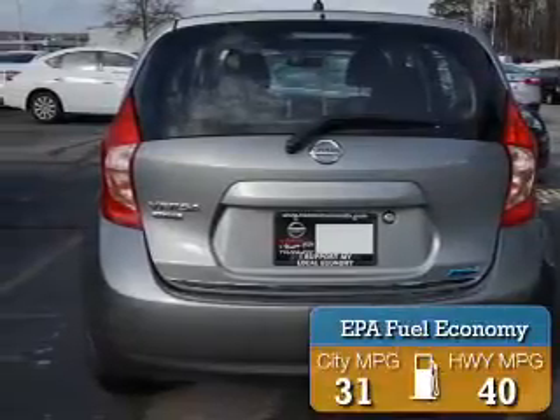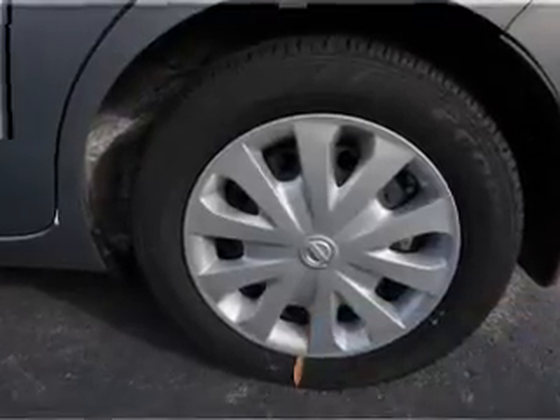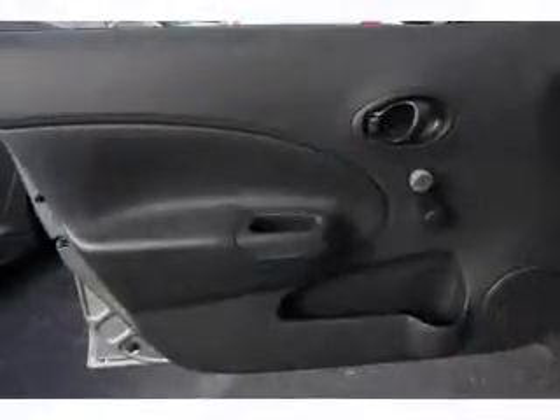Great fuel efficiency saves you money by requiring fewer trips to the gas station. The features include independent suspension, brake assist, and traction control.